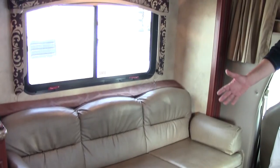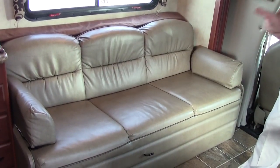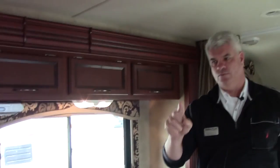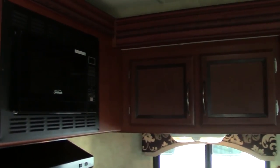This sofa can comfortably seat three people. It also converts into what we call a jackknife bed, so an additional person could sleep here. The nice thing about this particular coach is you have one, two, three, four, five, six different sleeping areas, so you could comfortably sleep up to eight people in this motorhome.